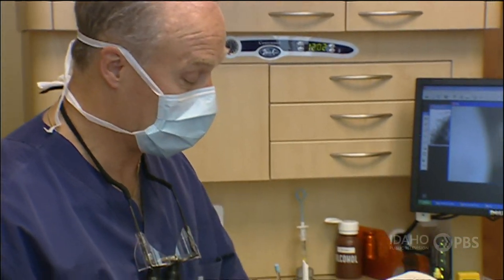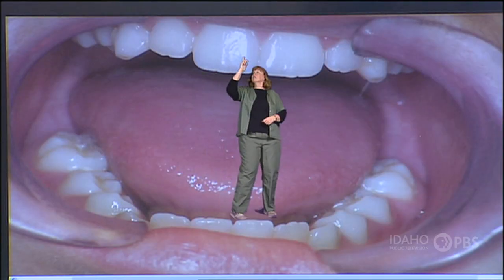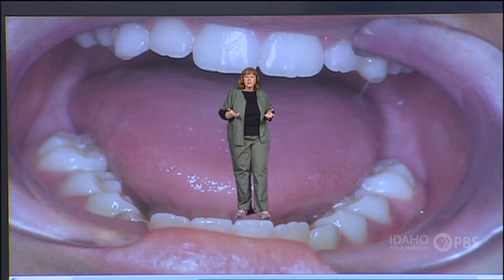Now what we're going to do is put the camera in your mouth, and then you'll be able to actually see it up on the screen, okay? Here it comes. Looks good in here. You've obviously been brushing.